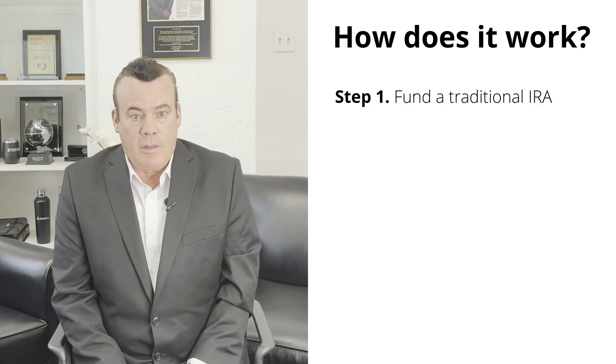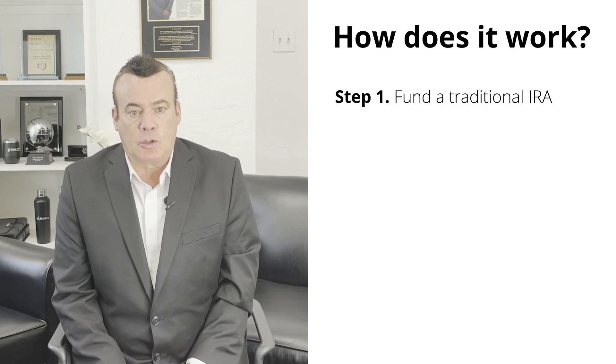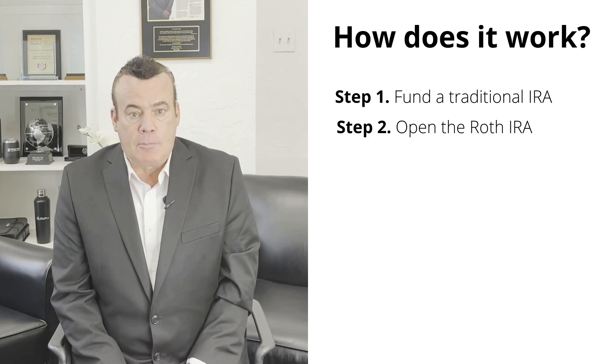So you are probably wondering how a Roth conversion works. Let's go over the five steps. Step one is to fund a traditional IRA — you will need a traditional IRA to convert. It may be a traditional IRA that you've been funding for years, or perhaps you are rolling an old 401(k) into a traditional IRA before converting to a Roth. Step two is to open the Roth IRA.